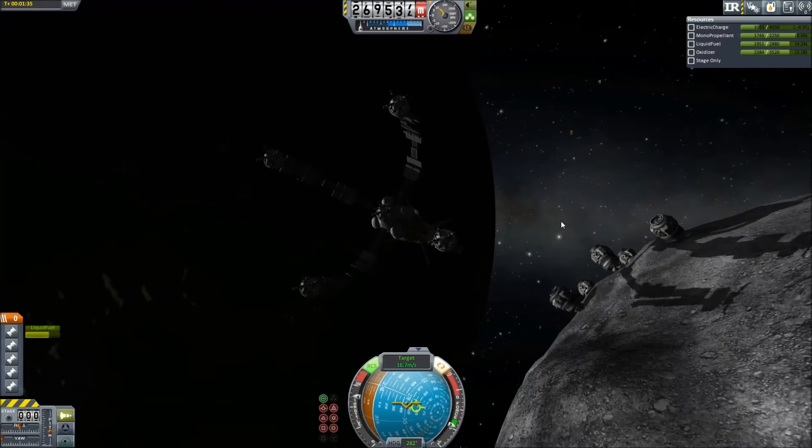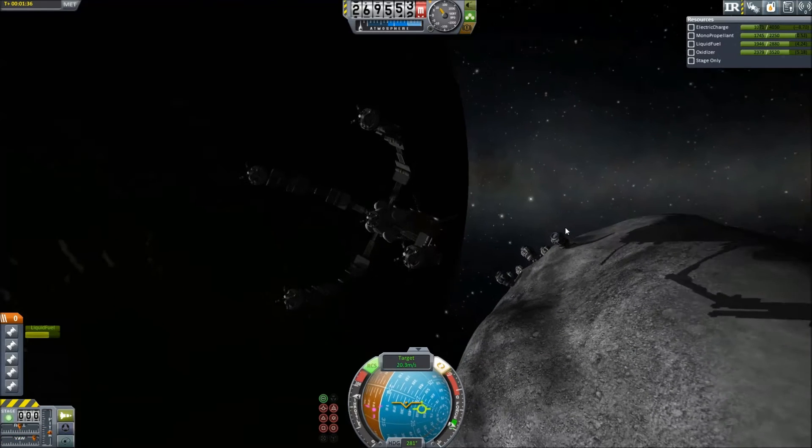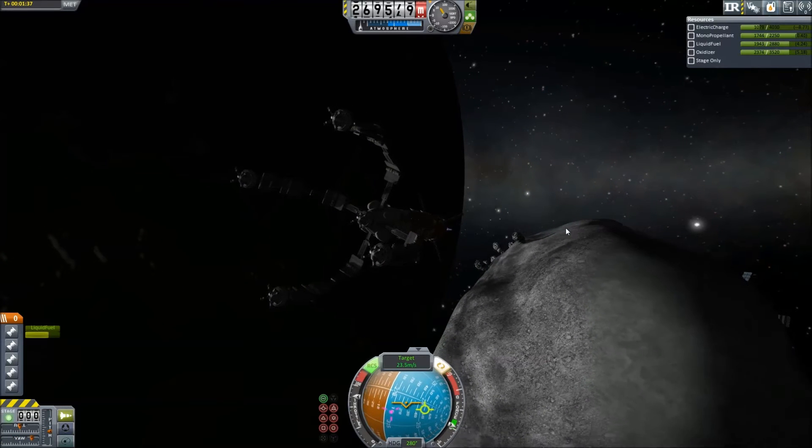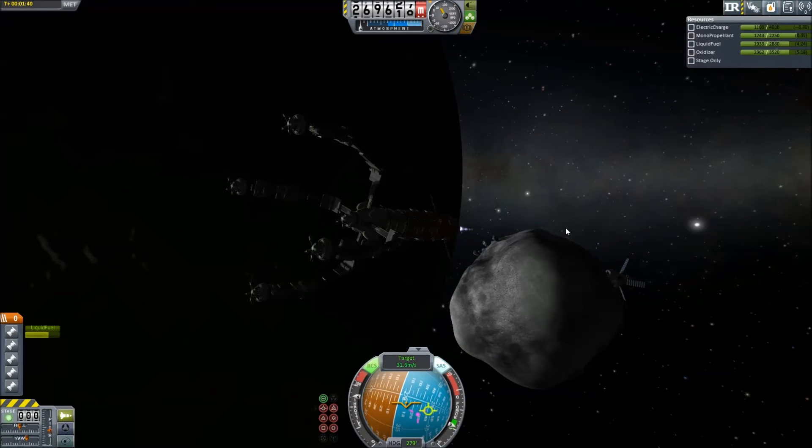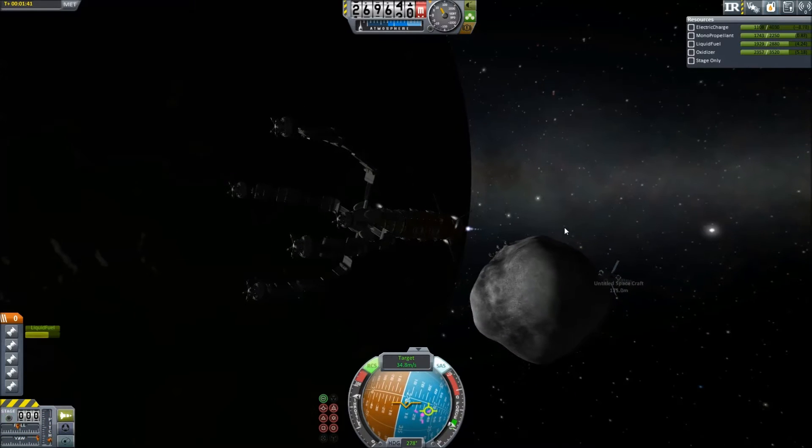Shite! Well, that was a close one. Doing a flyby — a little drift turn. Woo! All right, that was a close one. Just about knocked off some parachutes.